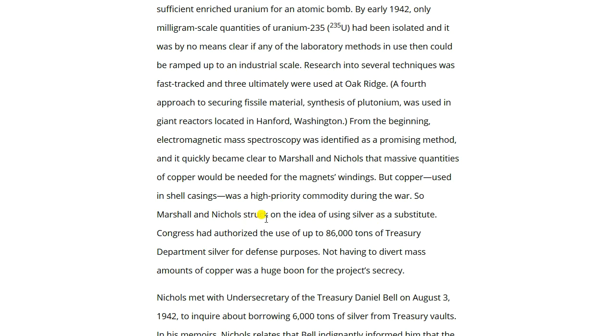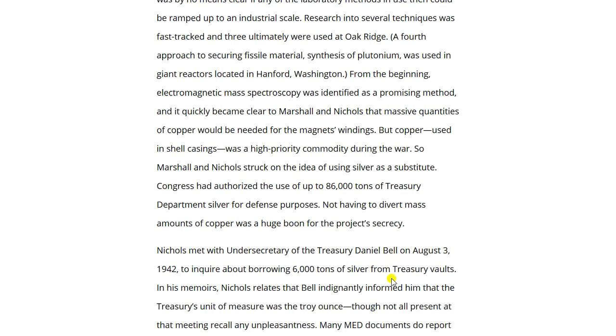Marshall and Nichols struck on the idea of using silver as a substitute. Silver was available in sufficient quantity — it was also used in war nickels, since nickels contained 75% copper, some of which was substituted with silver between 1942 and 1945. Congress had authorized use of up to 86,000 tons of Treasury Department silver for defense purposes. Not having to divert mass amounts of copper was a huge boon for the project.